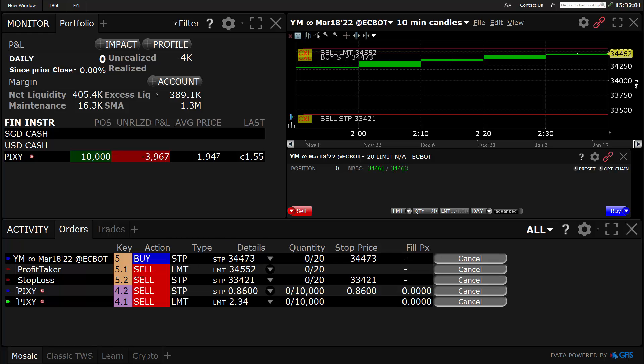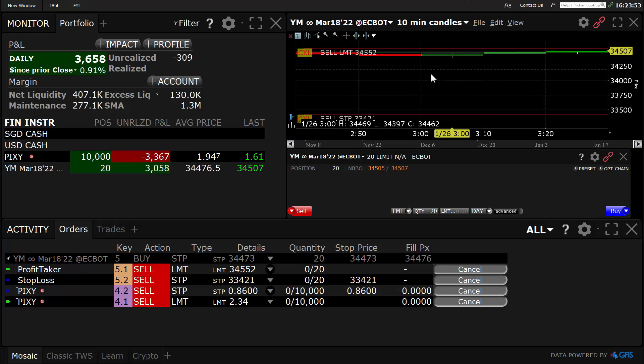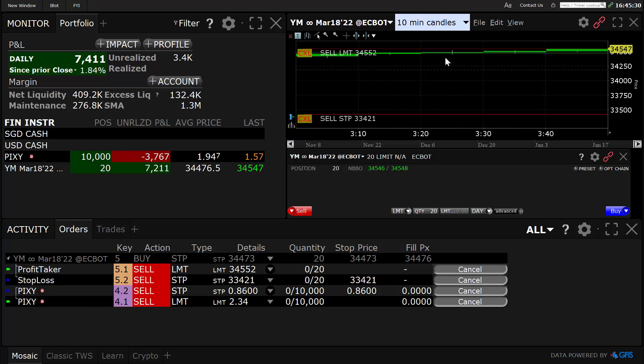I've got a buy stop order in on the Dow at 34.473 and a limit at 552 for 80 ticks. I'll be back. By the way, this is a code 7 trade. Trade is starting to make a move here — little ways to go up to 552.